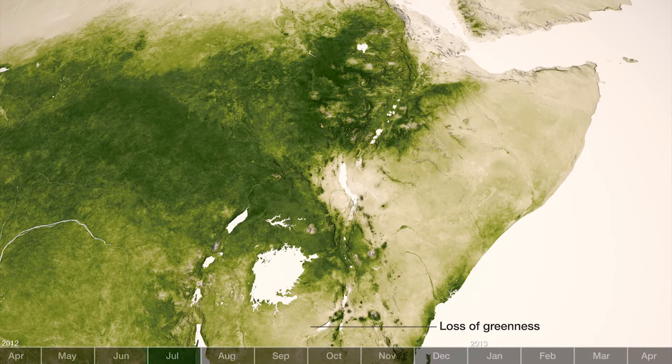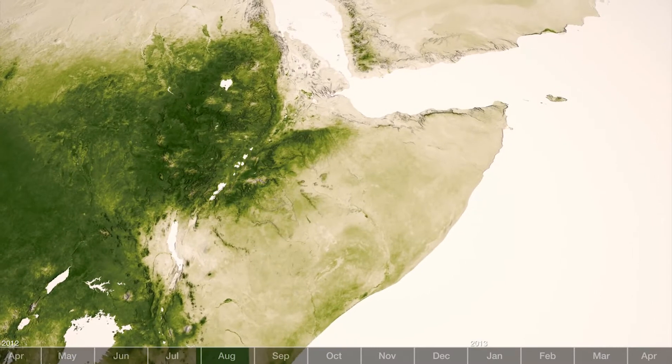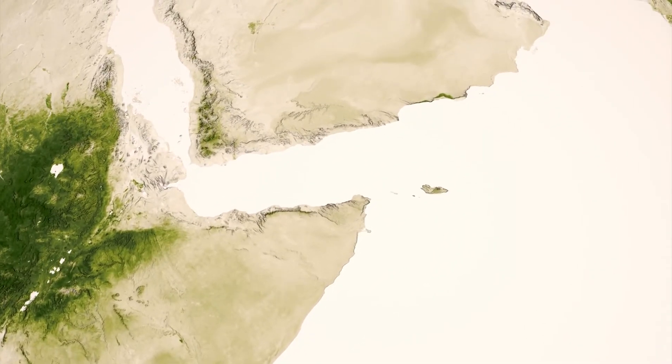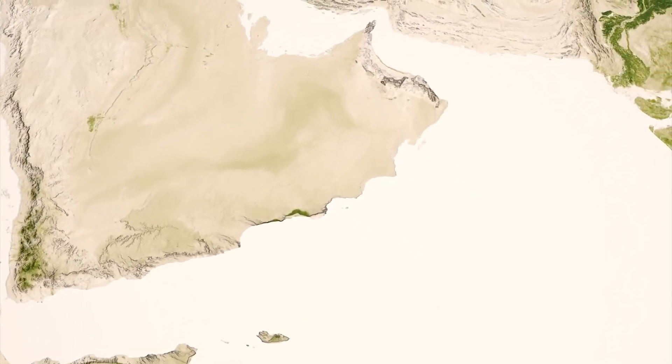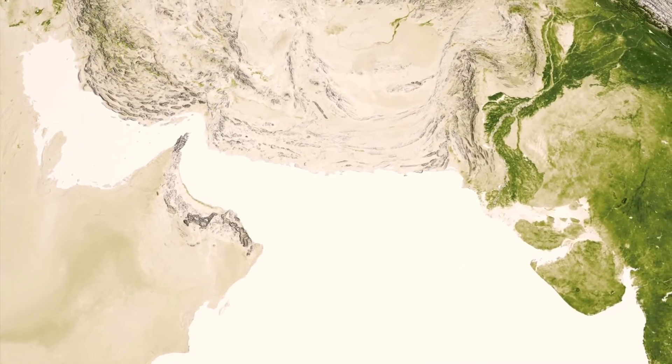Early warnings provided by vegetation data are used by global relief organizations to mobilize resources to lessen the effects of drought on populations. As vegetation regrows, it is also an indicator of the potential for malaria, since mosquitoes in sub-Saharan Africa are reliant upon proper vegetative habitat to reproduce and spread the malaria disease.